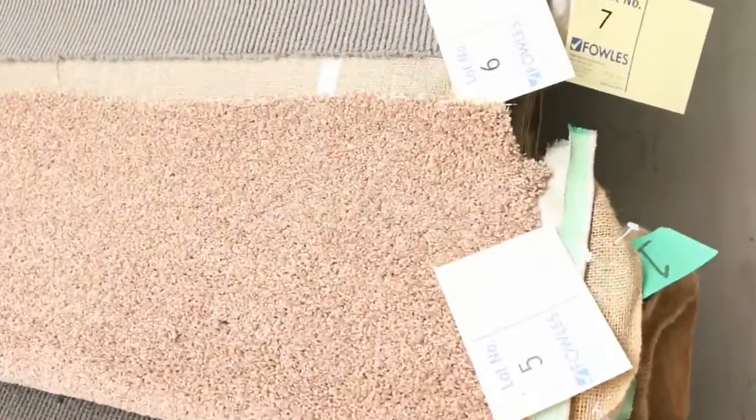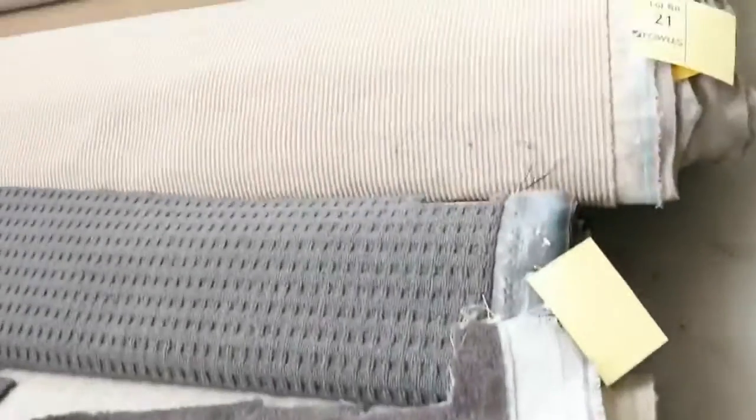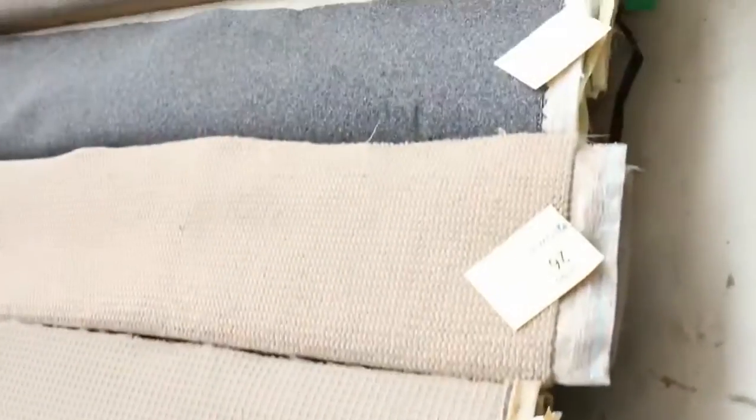We've got another massive range here again. These are pieces which vary anywhere from 3 to 5 meters — they're all 3.66 meters wide, up to 5 and 6 meters, some even a little bit longer. And as you can see, we've got a bit of everything: plenty of loop piles, plush piles, twist piles, nylons, wools — you name it, it's all there.